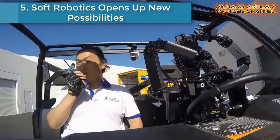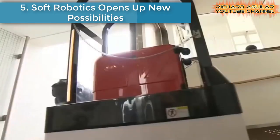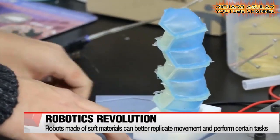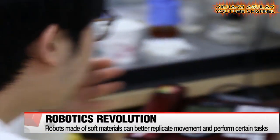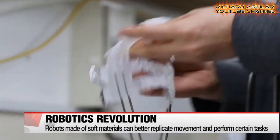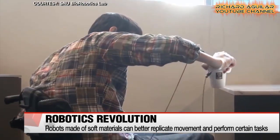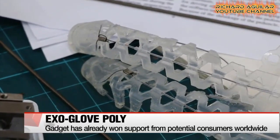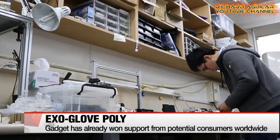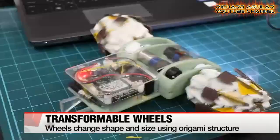Number five: Soft Robotics Opens Up New Possibilities. There was a time when most sci-fi books or movies began with the words 'in the year 2000' or 'it's the 21st century,' expecting an amazing age of advanced science and technology. This team specializes in soft robotics and develops non-rigid robots made from silicone, rubber, and other soft materials to better replicate the movements of living creatures and perform tasks that existing robots cannot.